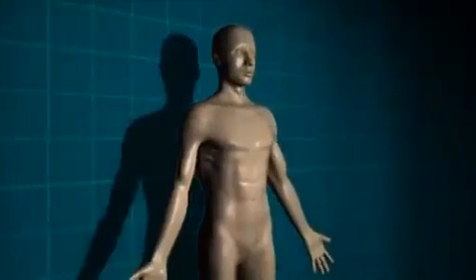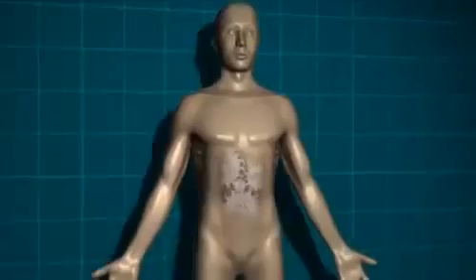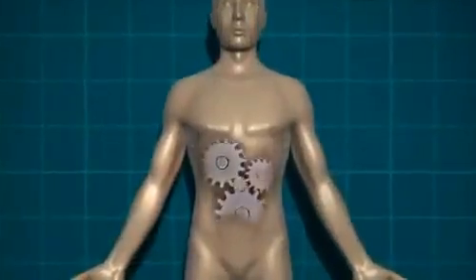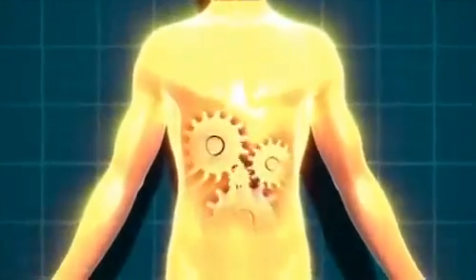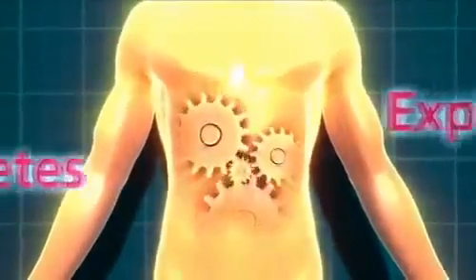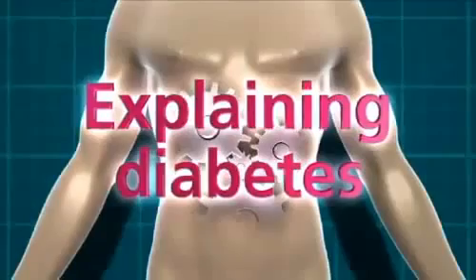In this film, we're going to explain how your body processes the food you eat in order to provide all your body cells with the energy they need. And also what happens when you have diabetes and this system doesn't work properly.